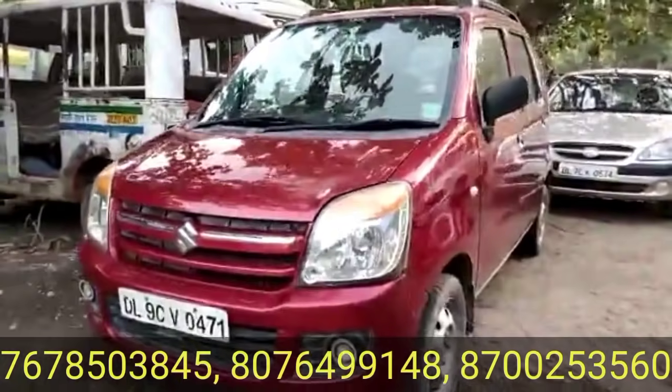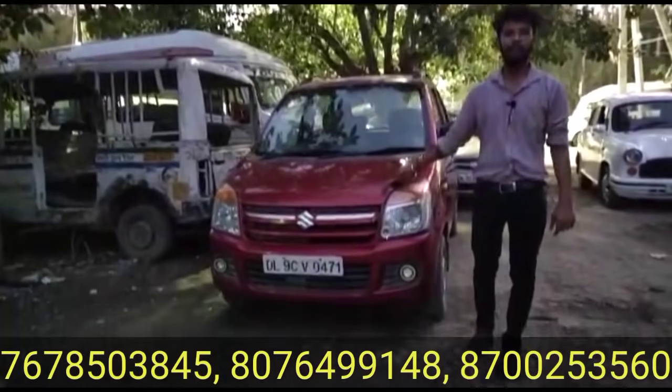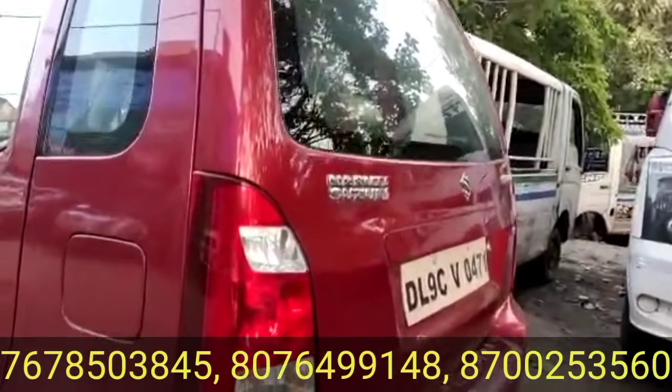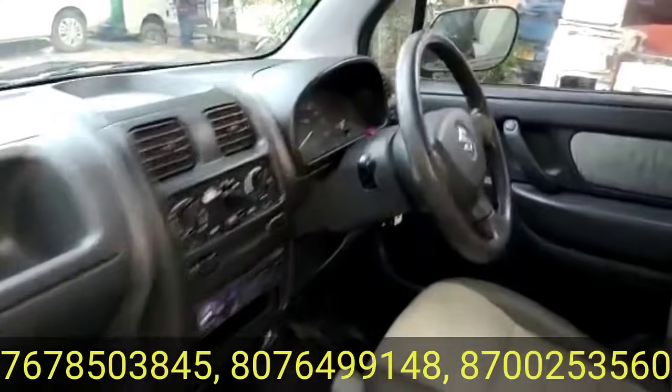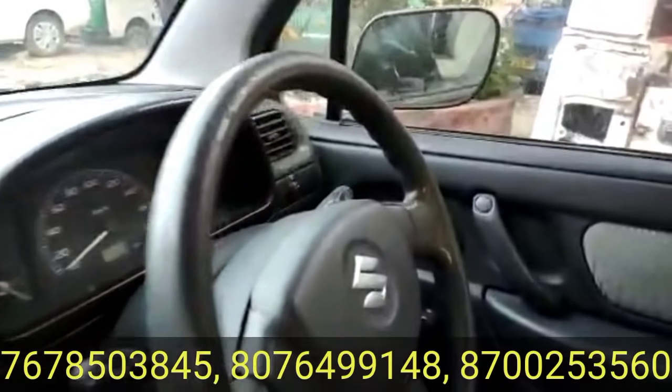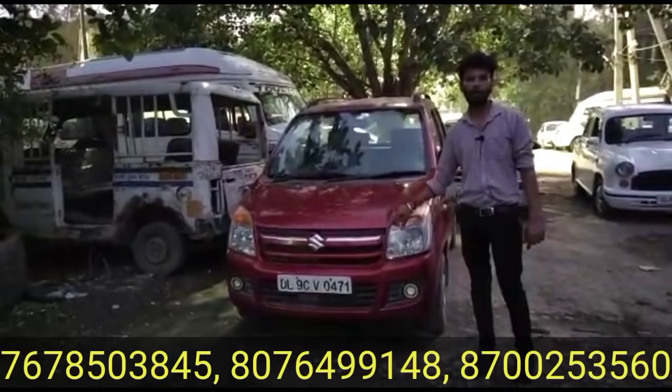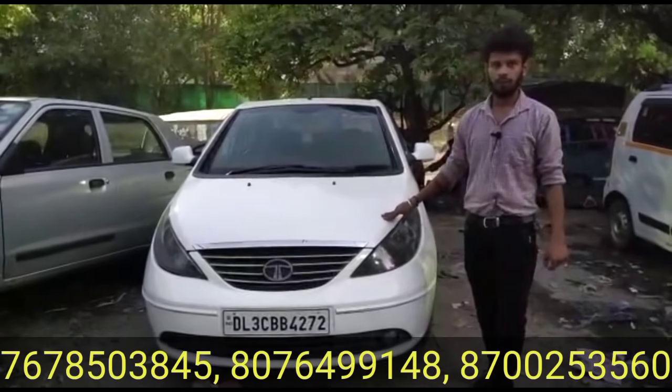The car has done 23,442 km running. The car comes with ABS and alloys, priced at 1,25,000. The gas system variant is available, priced at 2,55,000 rupees.